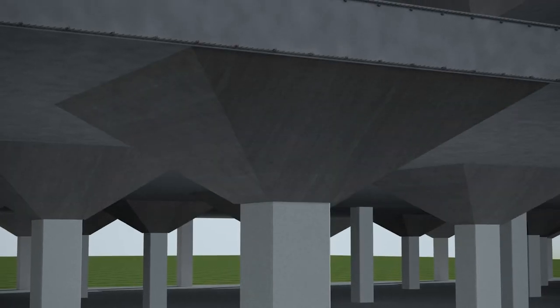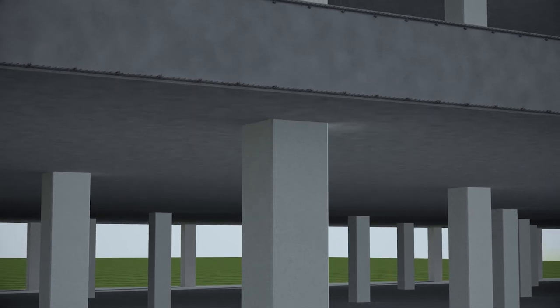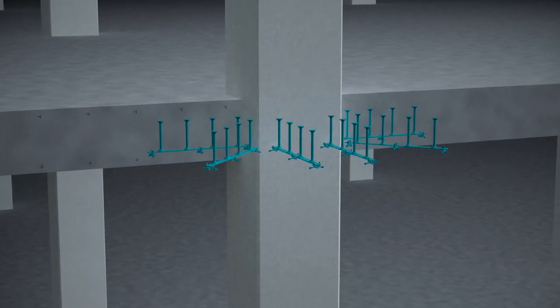You're on a mission to create slim floors and smooth ceilings. Mission impossible? Not with PSB.